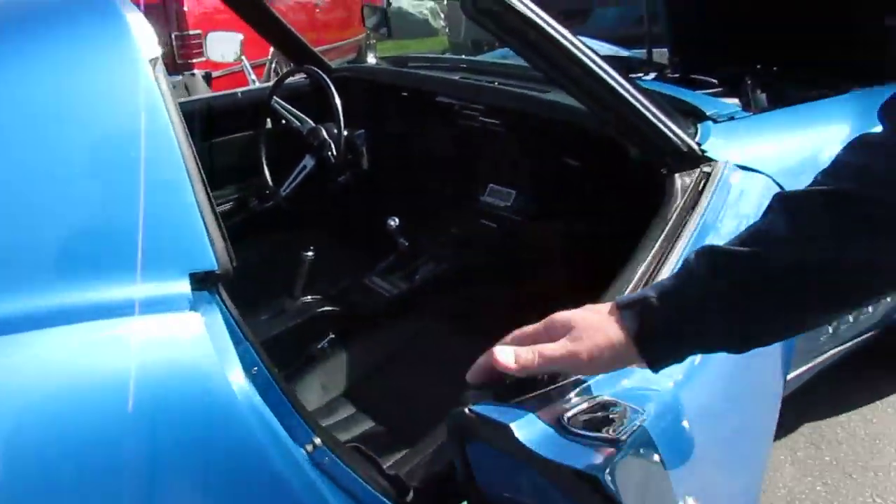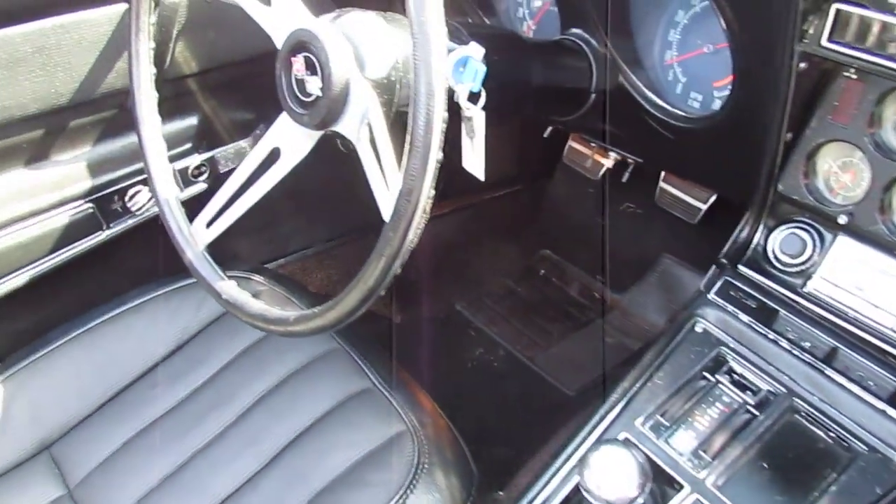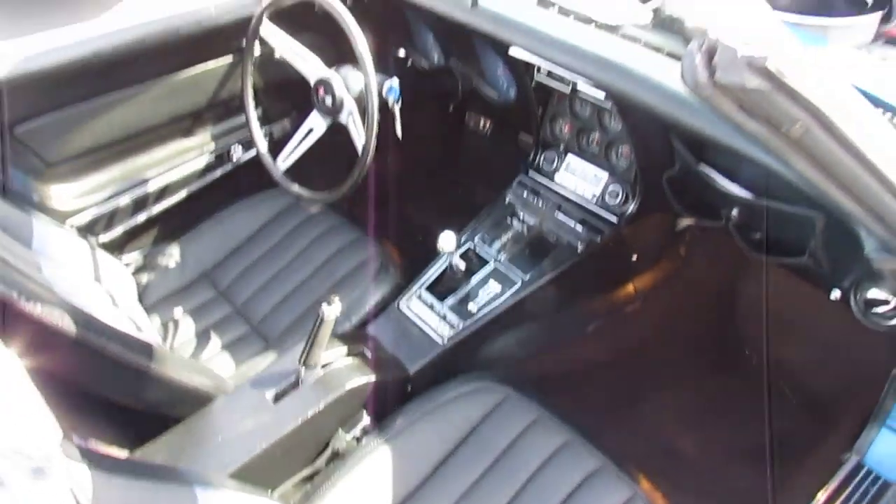Open the door for you. 4-speed as well. Beautiful bucket seats. Nice carpet. Factory tach works excellent.